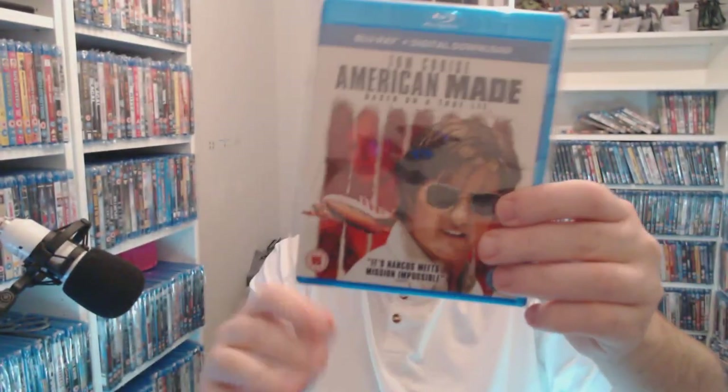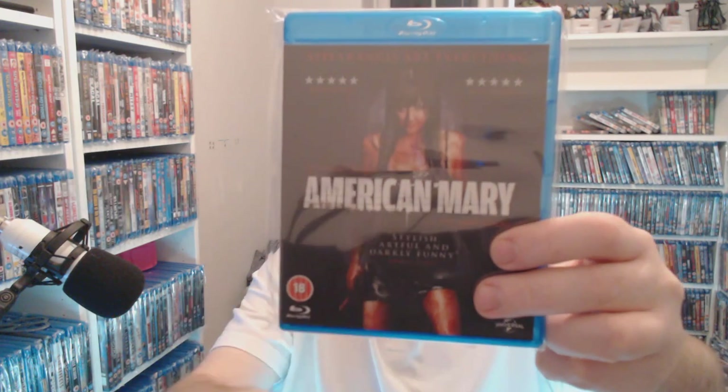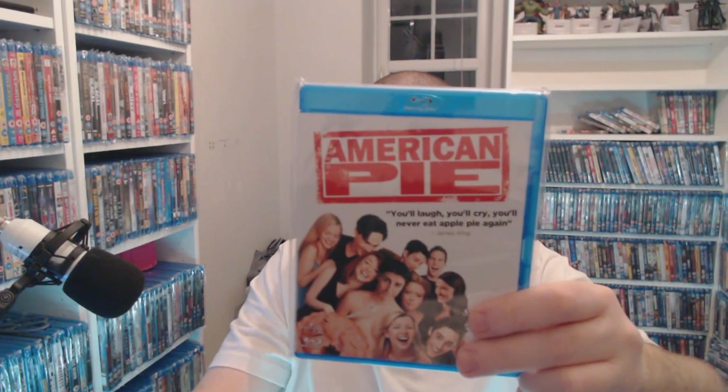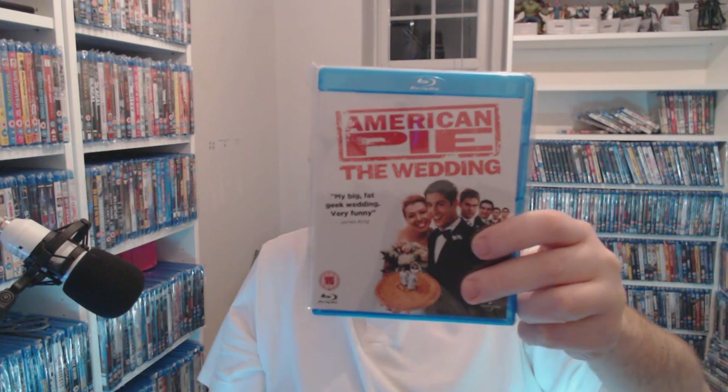American Made — only four pounds, not too bad, and you know I love Tom Cruise anyway. American Mary — £2.50 right now, all still at CEX. The absolute classic American Pie, and the good follow-up American Pie 2 — two pounds.